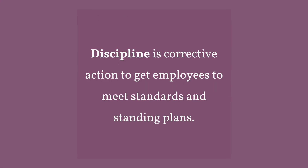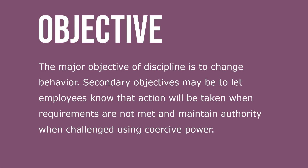Discipline is corrective action to get employees to meet standards and standing plans. The major objective of discipline is to change behavior. Secondary objectives may be to let employees know that action will be taken when requirements are not met, and to maintain authority when challenged using coercive power.